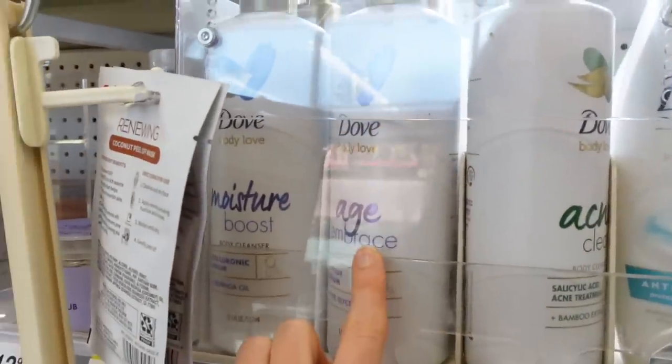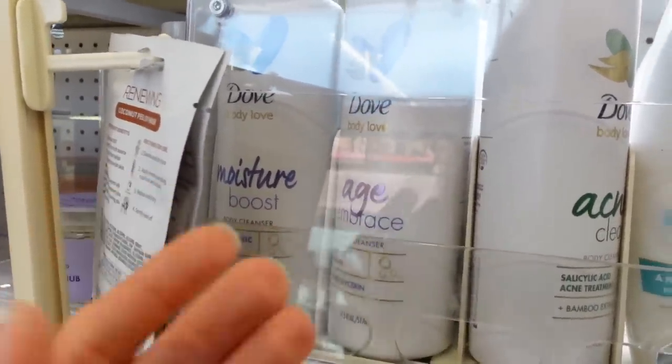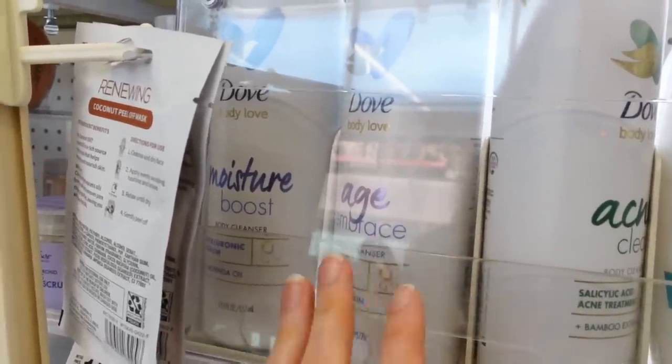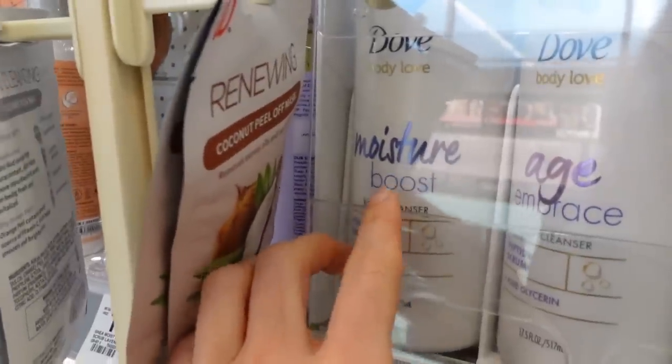Moving over, they put peptides in the age-embrace body wash. Peptides are humectants, but they just center the narrative around anti-aging. Humectants also could include hyaluronic acid, like the moisture boost body cleanser.